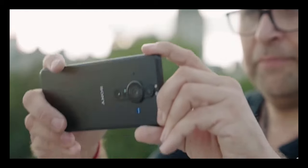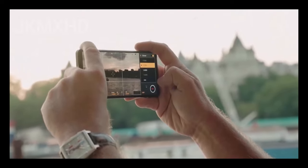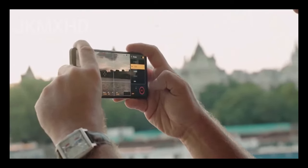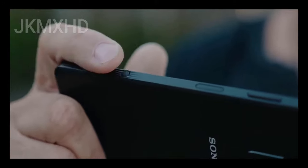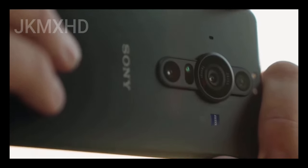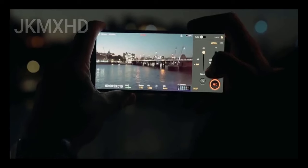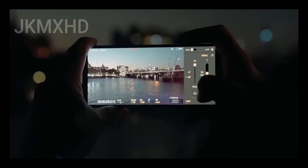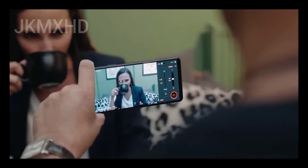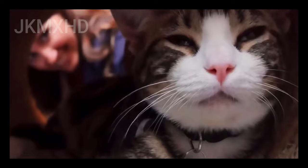Coming back to the 1-inch sensor — even though the phone has this large sensor, Sony isn't utilizing the full sensor size. That's because the lens Sony is using here cannot project an image circle large enough to cover the entire area of the 1-inch sensor. This means the Xperia Pro-i only makes use of part of the sensor, outputting a 12MP image out of 20MP in total.